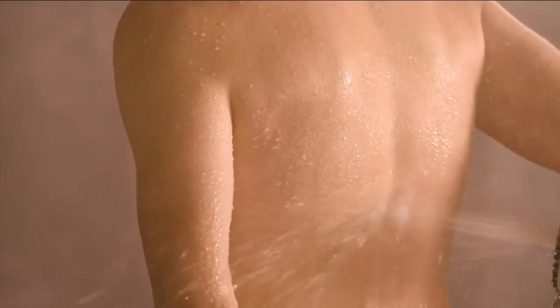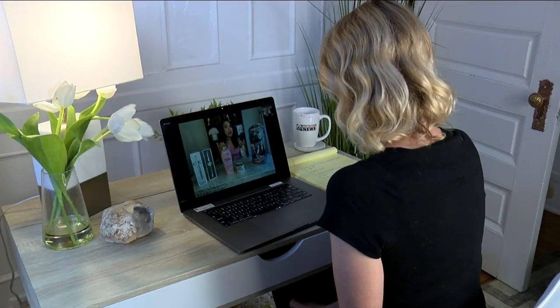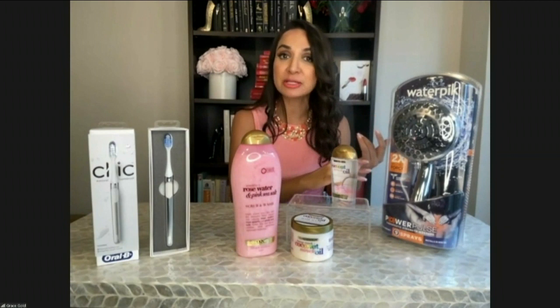It actually delivers two times the massage force of other retail shower heads on the market. I like it because I get tense behind the neck and upper back when working at my desk all day — this really helps with that. It's not expensive either, it's under $40. Available at Home Depot and HomeDepot.com, in stores and online.